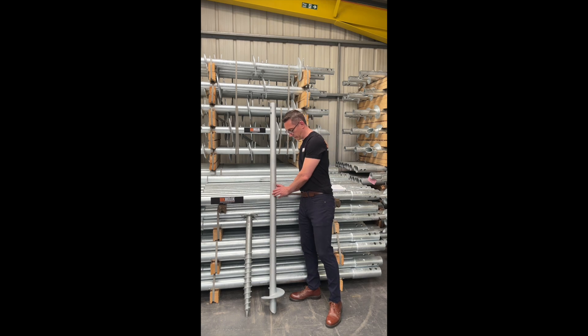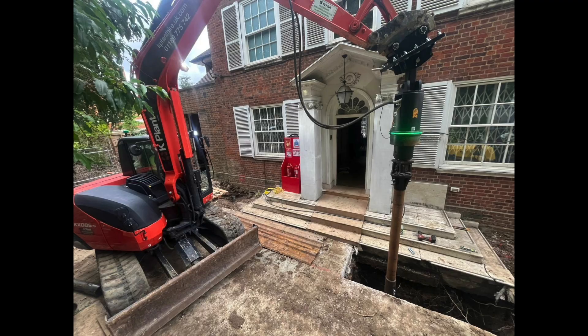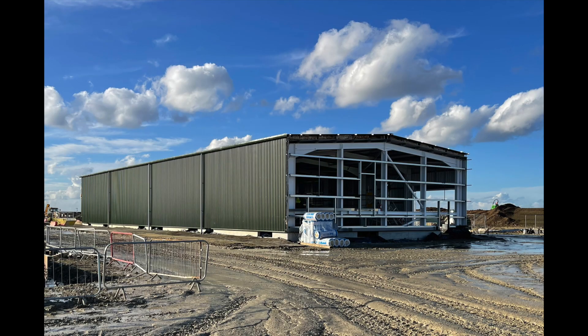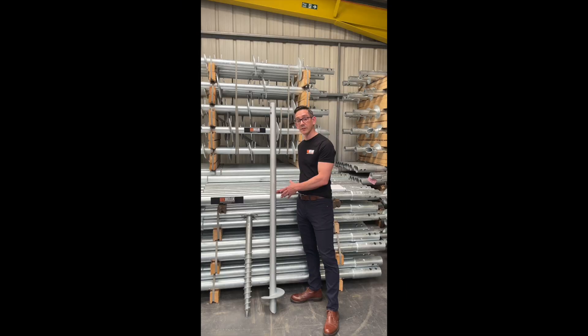Let's talk about screw piles. These are actually a structural element designed for much higher loads than ground screws. So with screw piles you can think about housing extensions, new builds, warehouses, civil engineering, substations — much higher loads, bigger buildings.